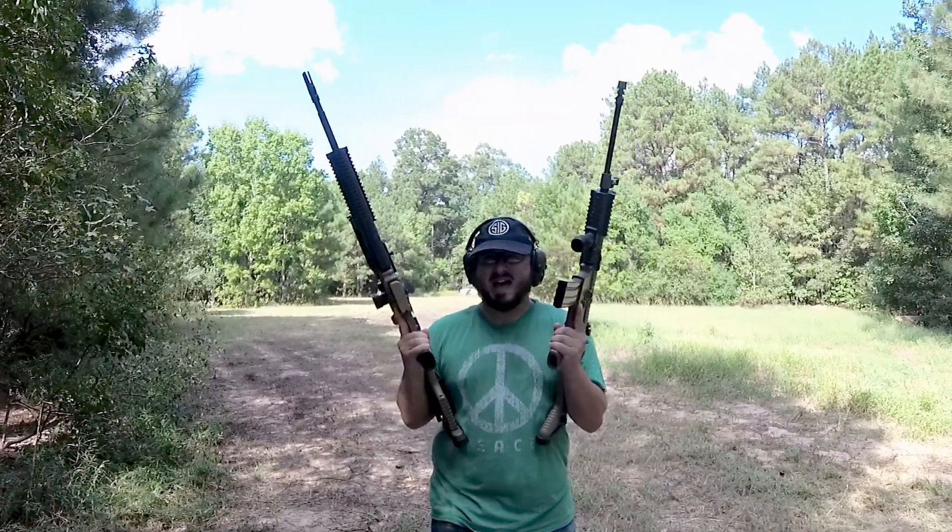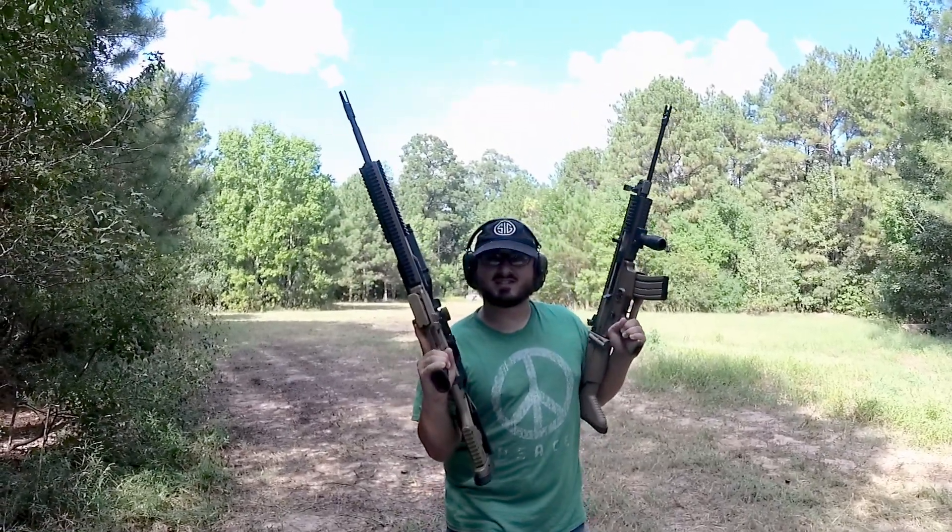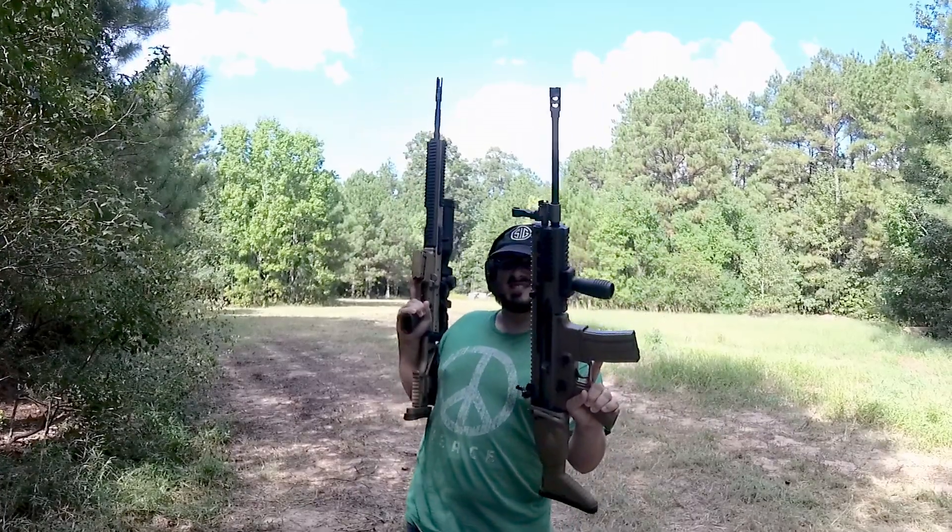Coming up on Peace Lovin' Guns, we got some badass stuff. Look at this — this is a Scar 20, and this is a Scar 16.